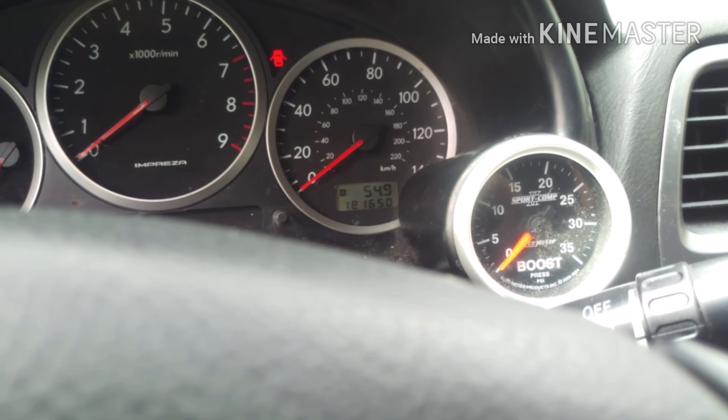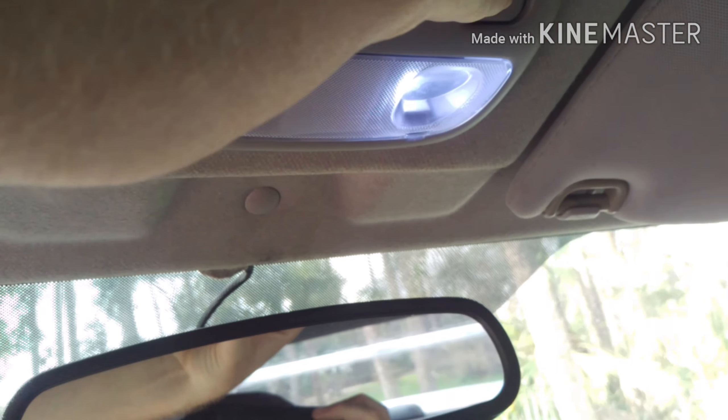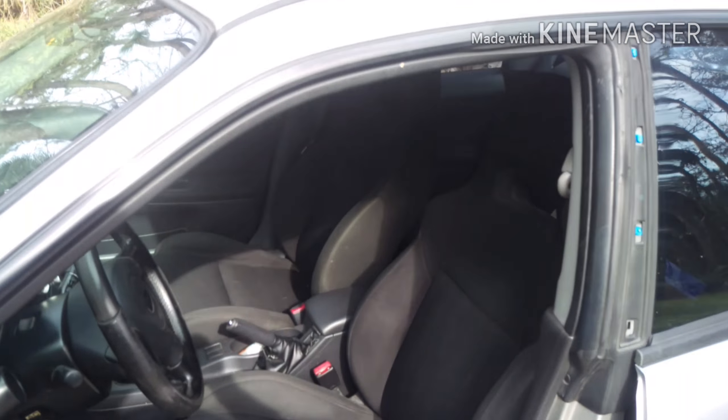The boost gauge is hooked up, I'll fix these lights and replace them with LEDs — that one has the LED already. Here's a look at the interior. I don't know if you guys have seen this, you probably haven't, but it's gorgeous.